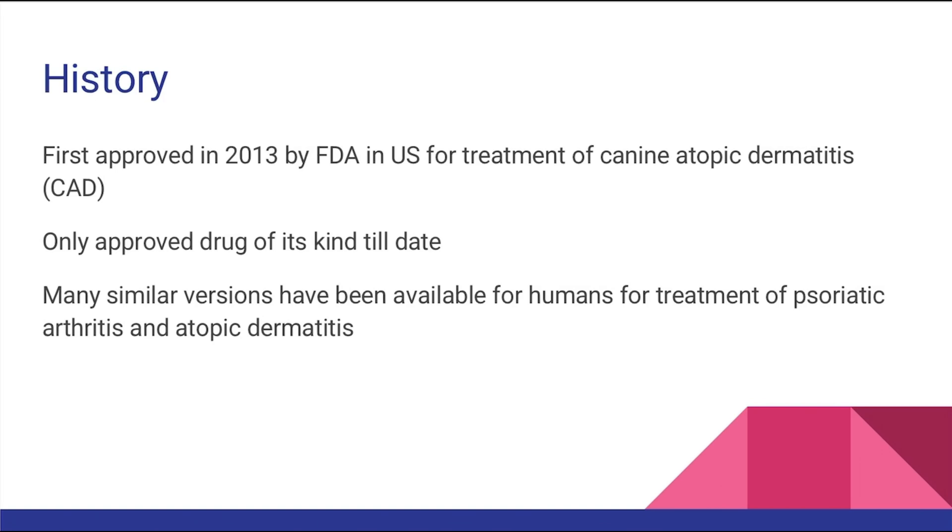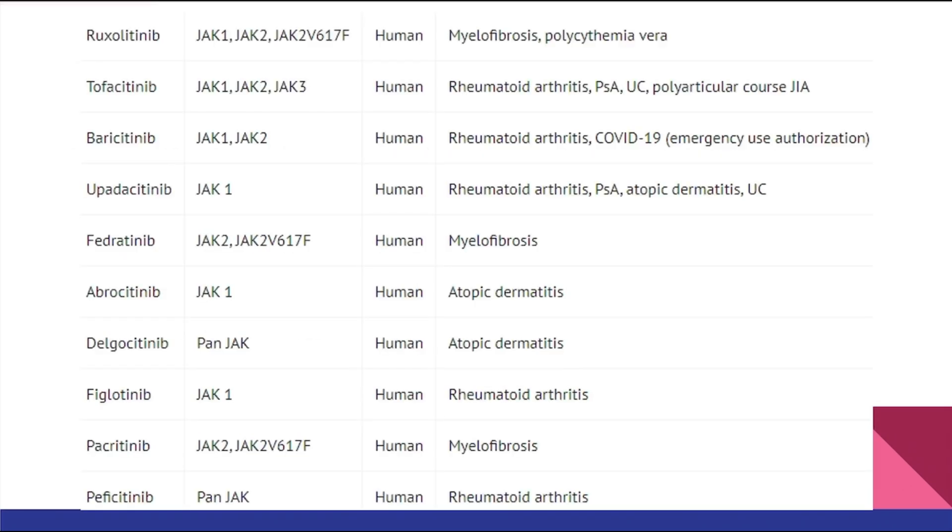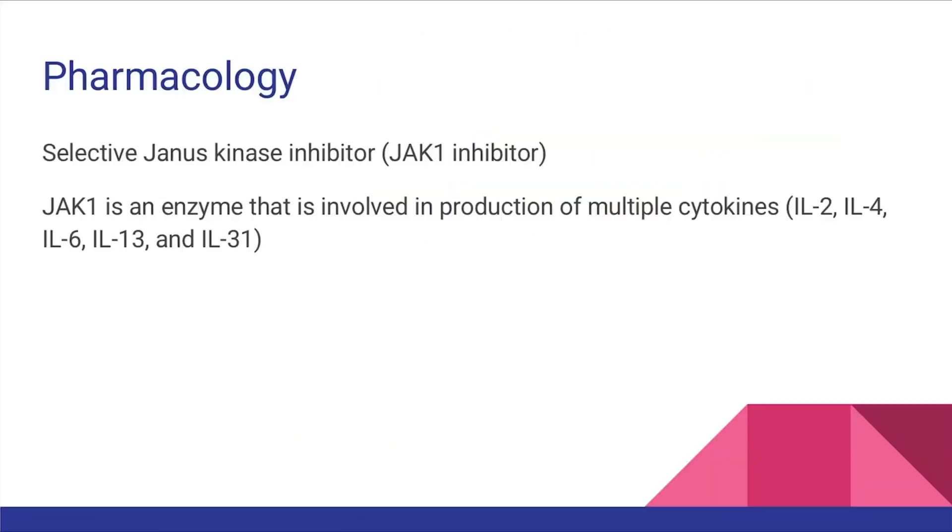There are many similar versions of Oclacitinib available to treat various disease conditions in humans including atopy. This drug works by inhibiting the Janus kinase enzyme, which plays a key role in the production of many cytokines and interleukins.